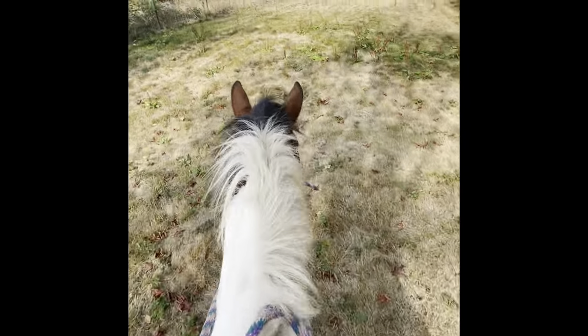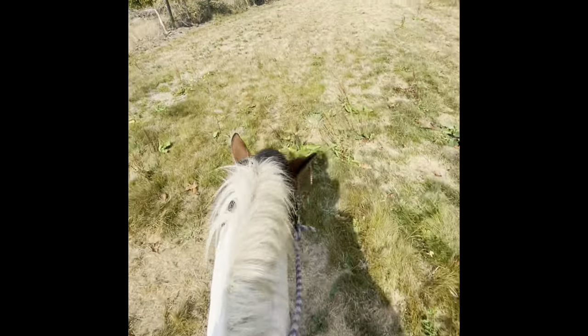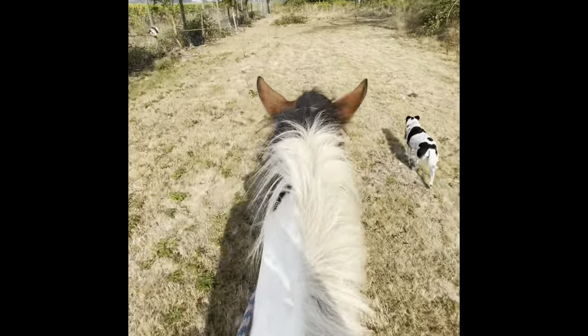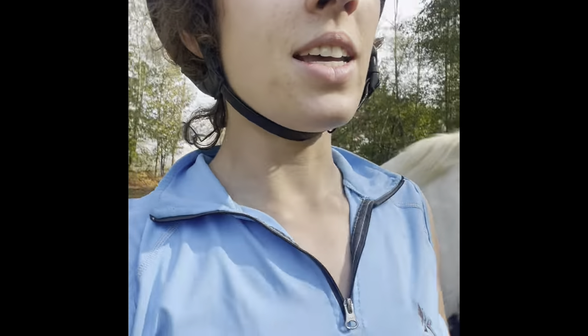We're bareback in a halter, and he's taking me for a little trail ride on the back trail loop where he's never even been before, and I'm really, really proud of him. I've sat on him in the field since then, but even the fact that I can get on him with no halter, no tack, no nothing in the middle of an eight-acre field and have him stand there quietly while I do it is a testament to the training I put into him.